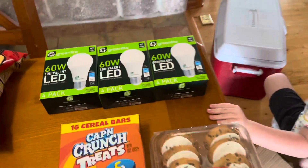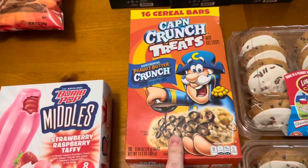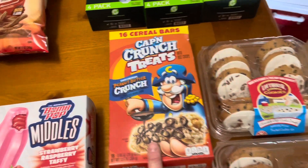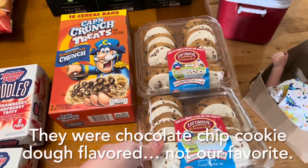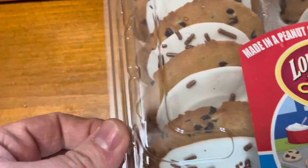Three four-packs of 60-watt equivalent LED light bulbs. A box of 16 Captain Crunch treats. Two boxes of cookies — just says frosted cookies, and looks like there's chocolate chips in them maybe.